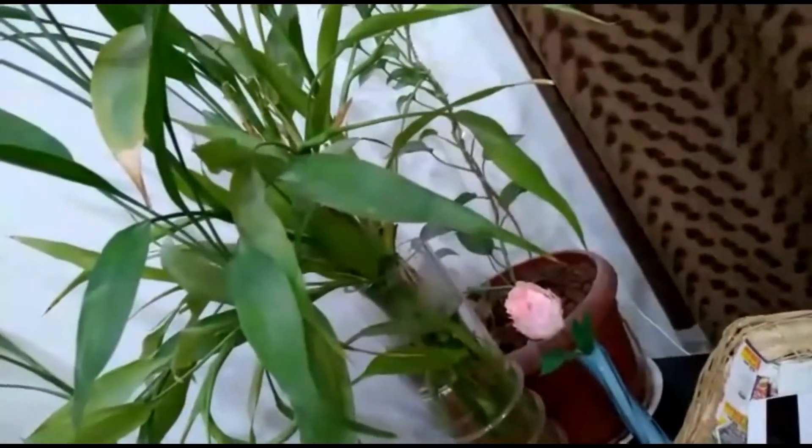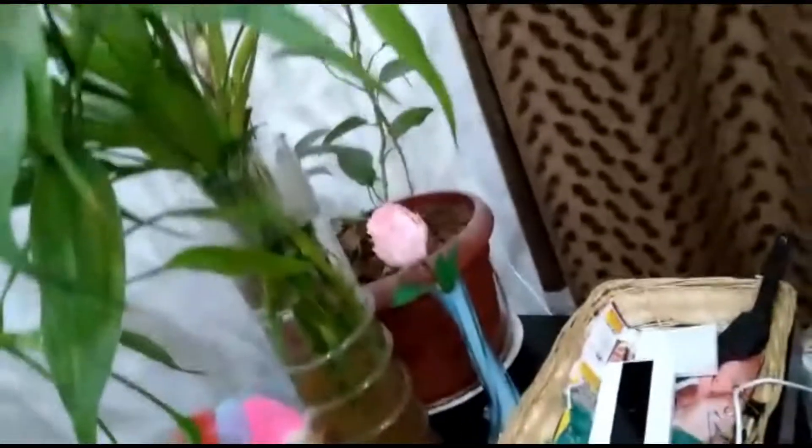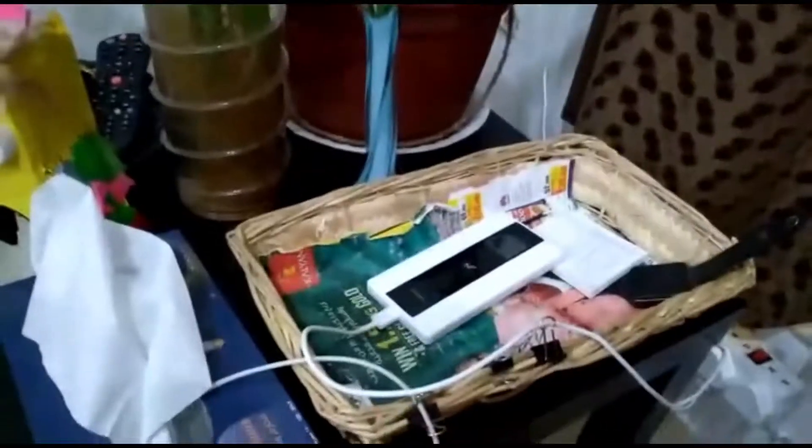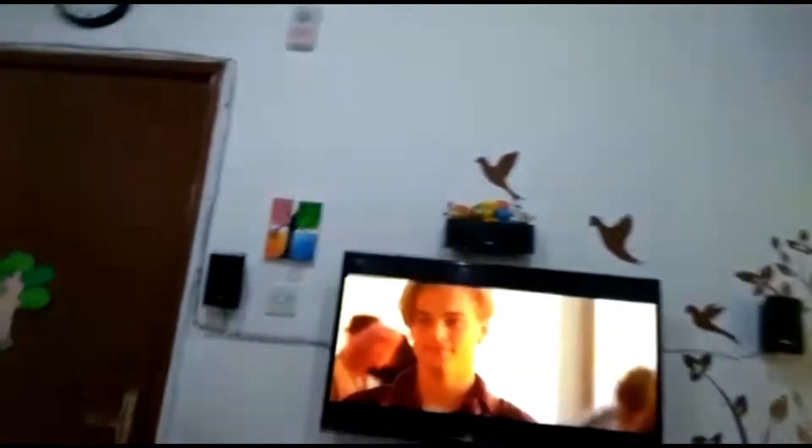This plant — we have been keeping it for many many years. Whenever we move out of any house, we take it with us. We put water inside it every day. This is a flower my sister bought, and over here is a money plant which we have also kept for many years. And over here is the TV and dish and all.